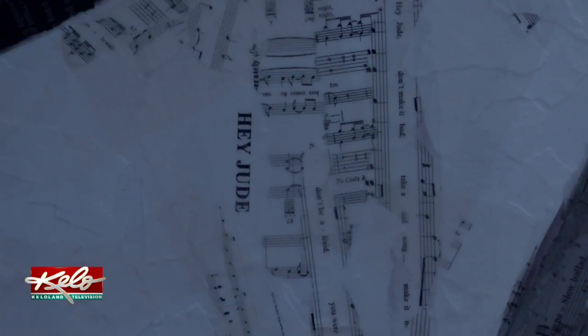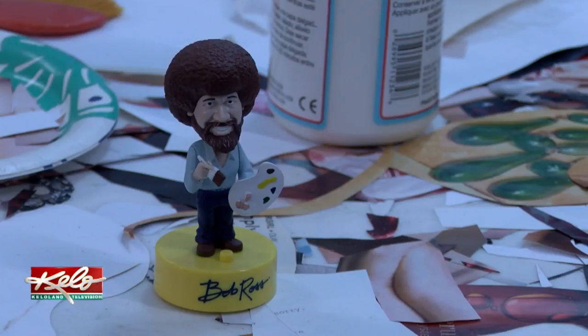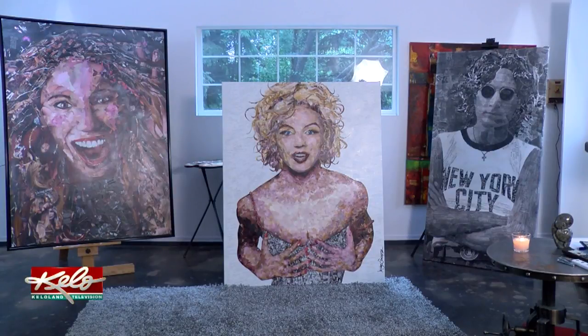Tonight at 10, Don Jorgensen shows us that these pictures really are worth a thousand words. It's tonight's Eye on KELOLAND during our Late Local Show.